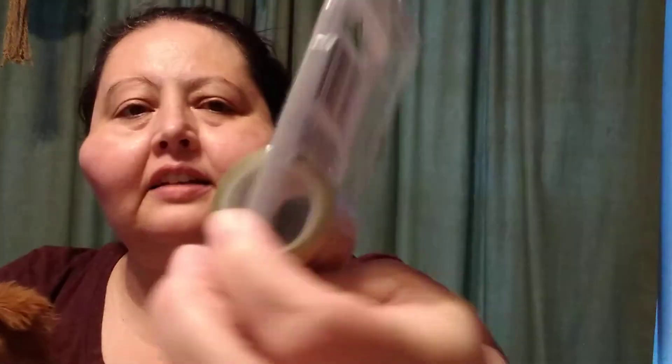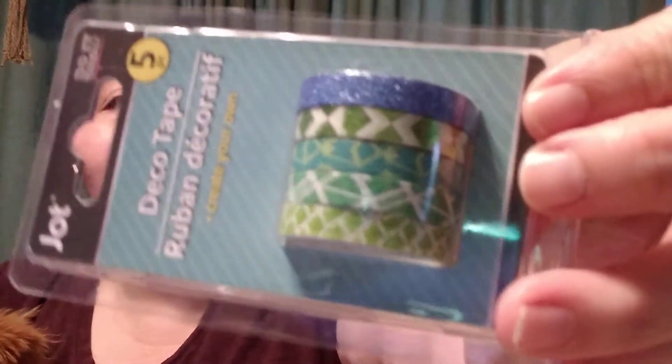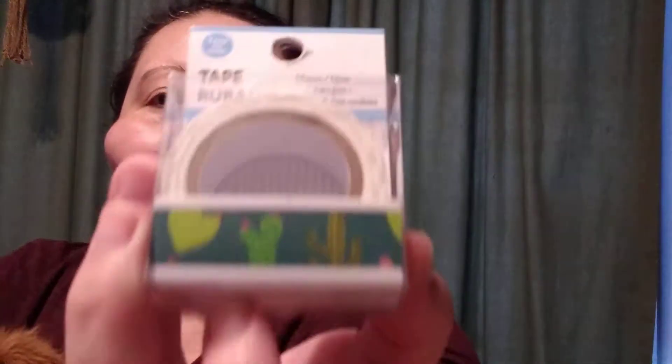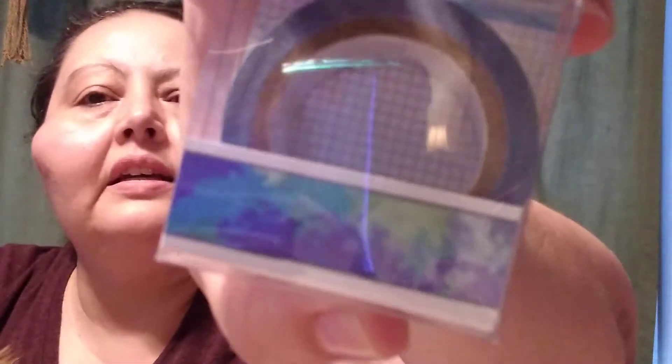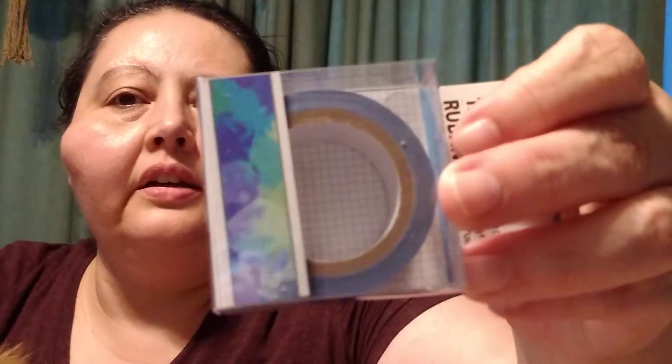I picked up some more washi tape — these are the deco tape, the skinnier ones. I like to use these in my planner and these are just really pretty, a little more fall colors. And I have way too many washi tapes already, but I use them and I like them. Here's another blues — I didn't have any of these at all. And then I saw these cactus ones — isn't that cool? I'm from Arizona, so perfect. My friend made a really cute bookmark with washi and a stamp set. And here's one that's just kind of an abstract design — sorry for the glare, but that's really pretty.